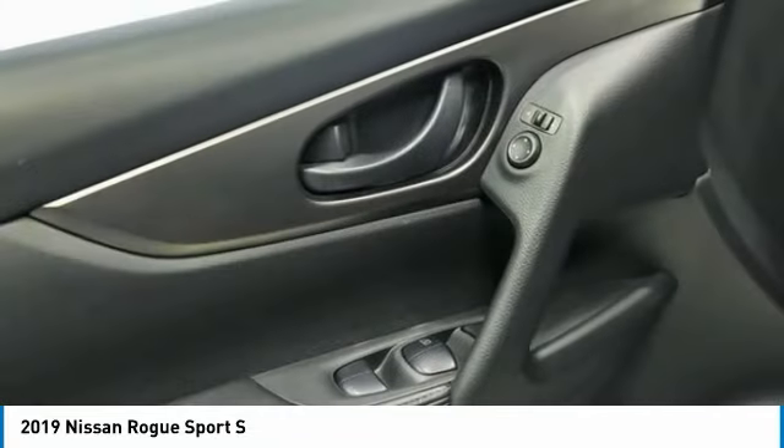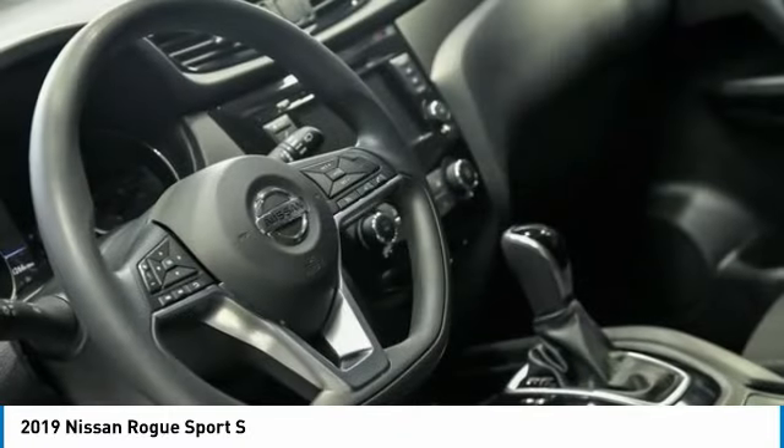Rear window wiper, security system, low tire pressure warning. Come take a test drive today.